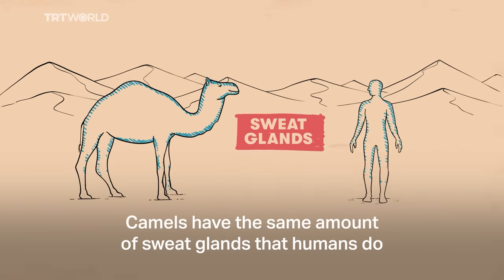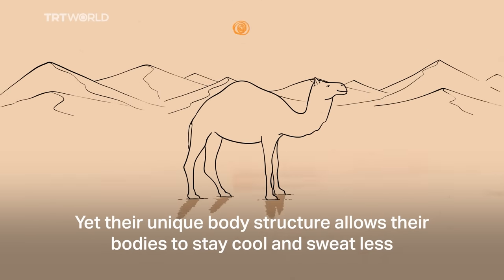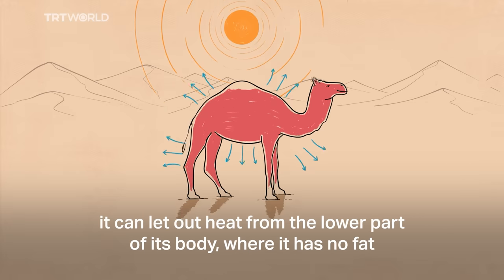Camels have the same amount of sweat glands that humans do, yet their unique body structure allows their bodies to stay cool and sweatless. When a camel's body temperature rises, instead of sweating, it can let out heat from the lower part of its body where it has no fat.